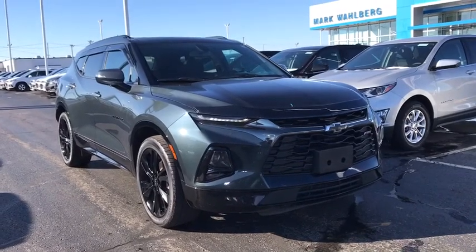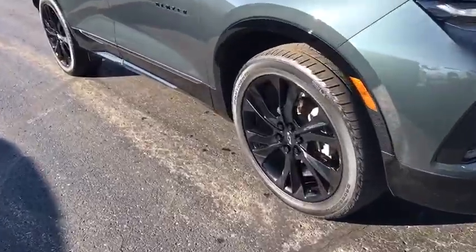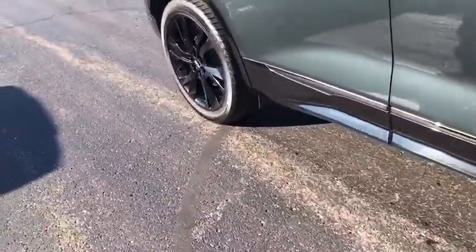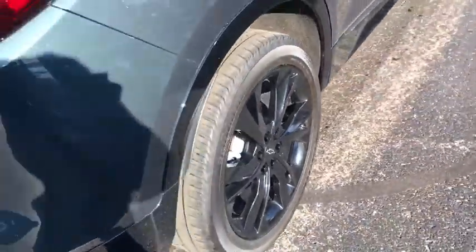Take a ride in the 2019 Chevrolet Blazer. The Chevrolet Blazer is fun to drive around town, comfortable to ride in, and decently capable off-road. This vehicle has less than 30,000 miles.